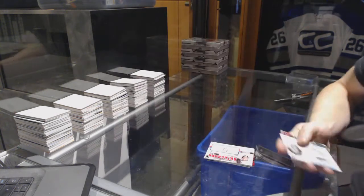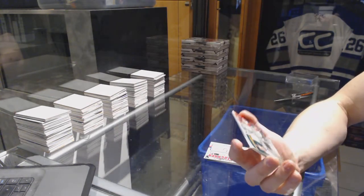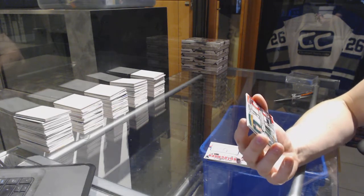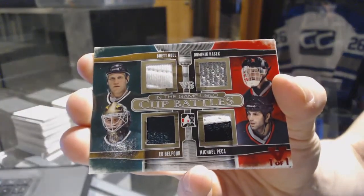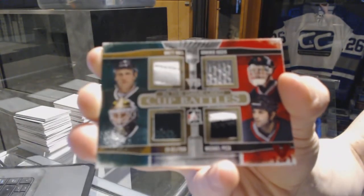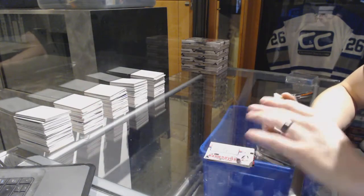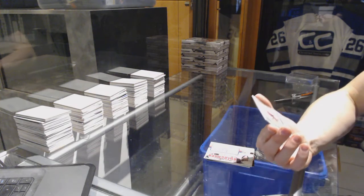Or if his WHA team became an NHL team, so if someone wants to help me out. We've got an In The Game Used Cup Battles quad jersey — gold, red, one of one between the Stars and Sabres: Dominic Hasek, Ed Belfour, Brett Hull, and Mikael Peca. Hall, Belfour, Hasek, Peca — red, one of one between the Stars and Sabres.